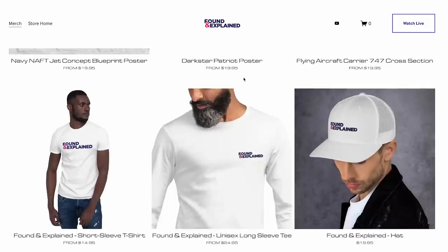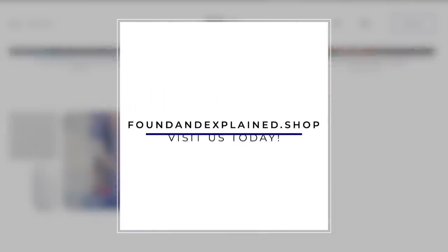Don't forget that we have an online merch store. Every week, new items. Found and Explained dot shop.